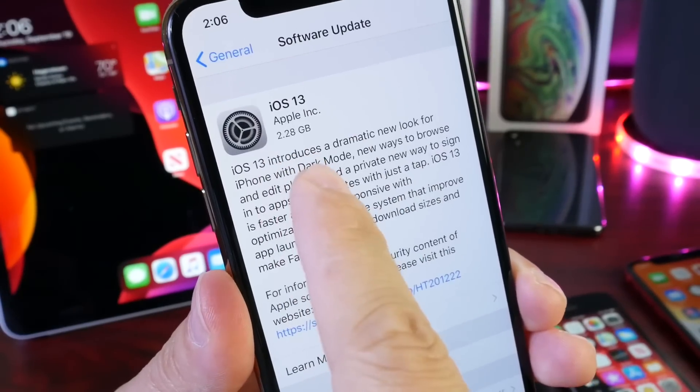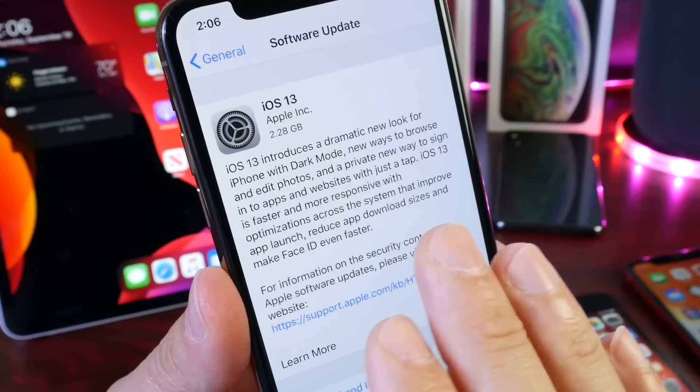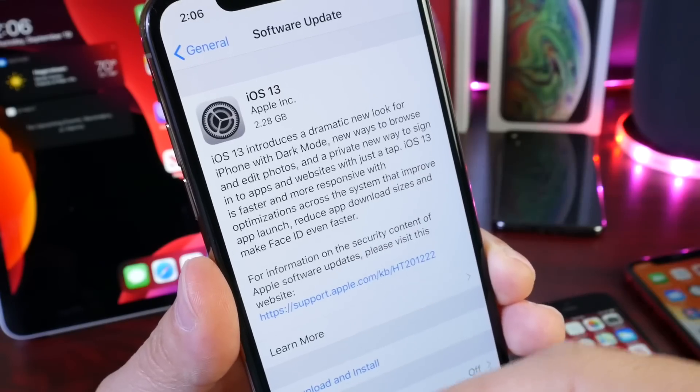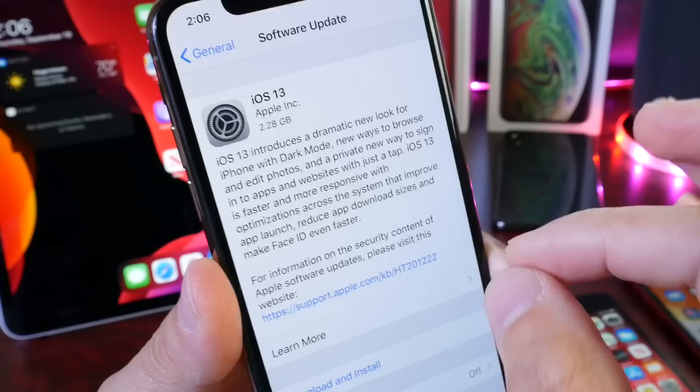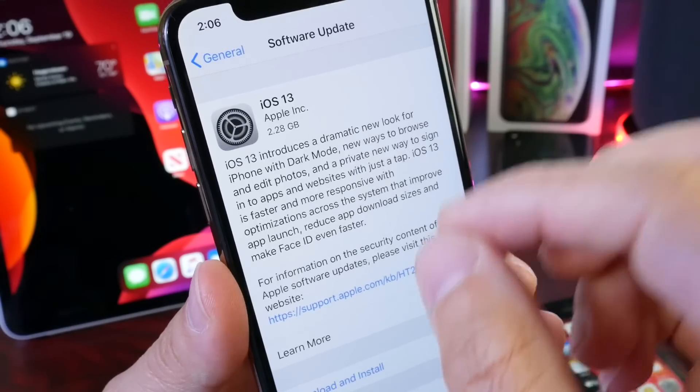The download is approximately two and a half to three gigs depending on your device, so I highly recommend before updating to iOS 13 to watch my guide on how to prepare your device before the software update, and make sure you're connected to Wi-Fi and a power source before you update to iOS 13.